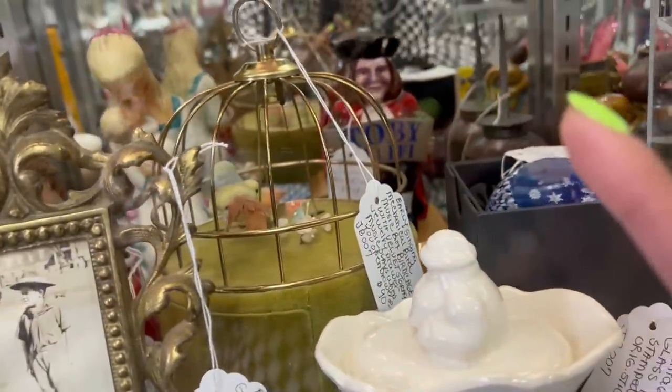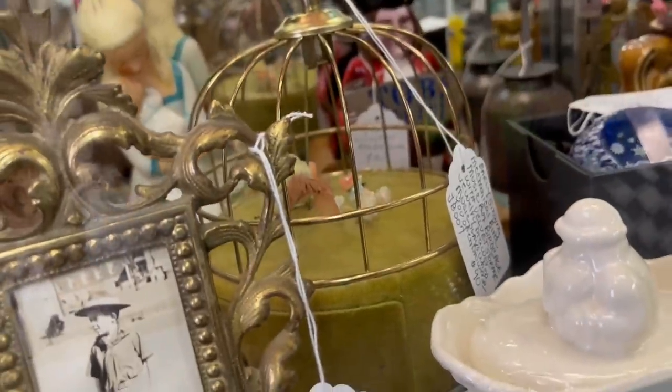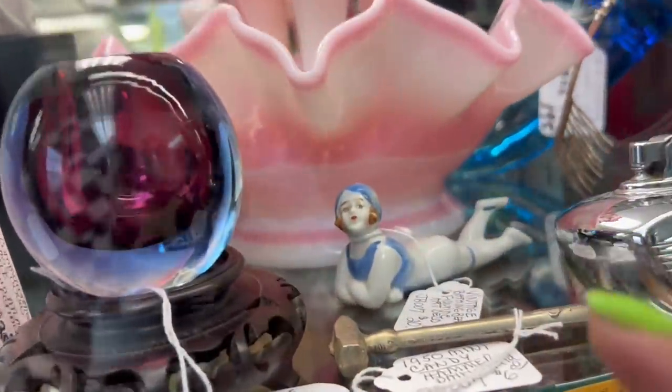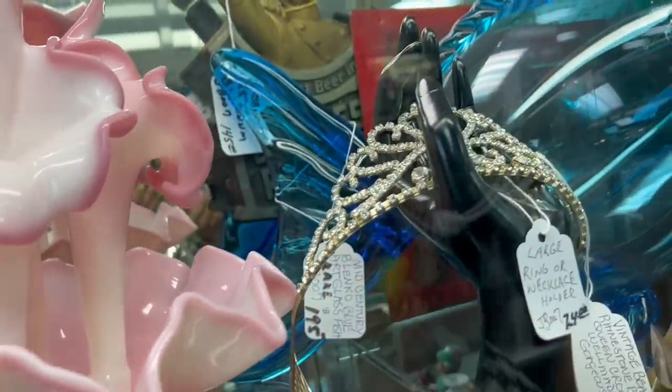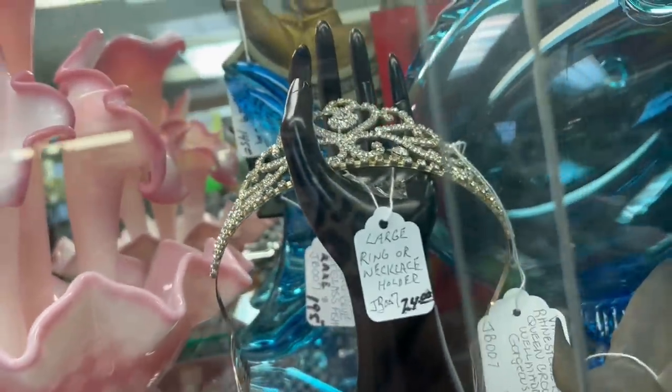This is also a super neat piece — this music box, the birdcage one. And of course I like the bathing beauty; it's priced really fair. I kind of want this tiara. I don't know why, I have like a weird tiara thing.